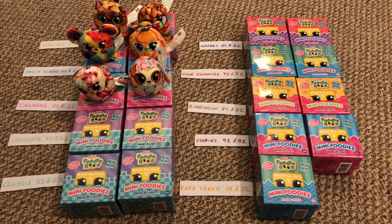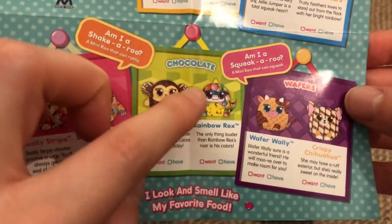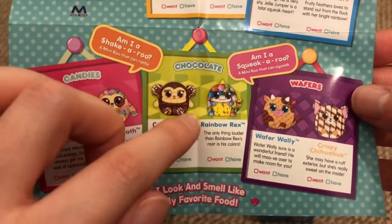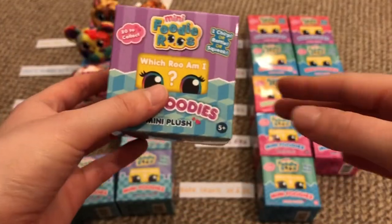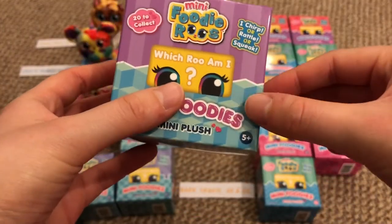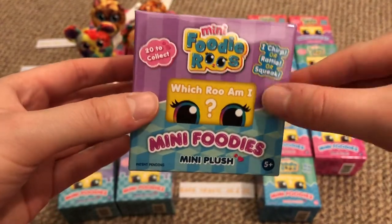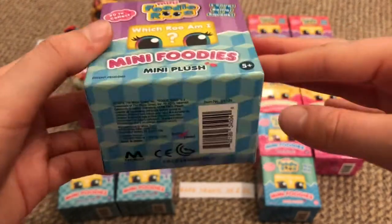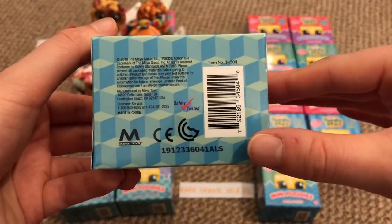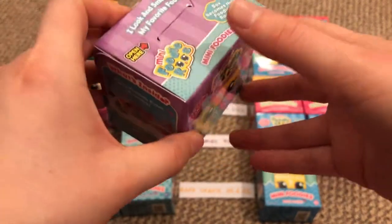The next category is chocolate — numbers 41 and 42. The checklist shows a green cubes design, like cubes stacked on top of each other. The packaging has a different color but follows the same cube design. Look for purple stripes and a teal cube pattern, with numbers 41 or 42, to know you're getting one of the chocolate ones. This is number 41.